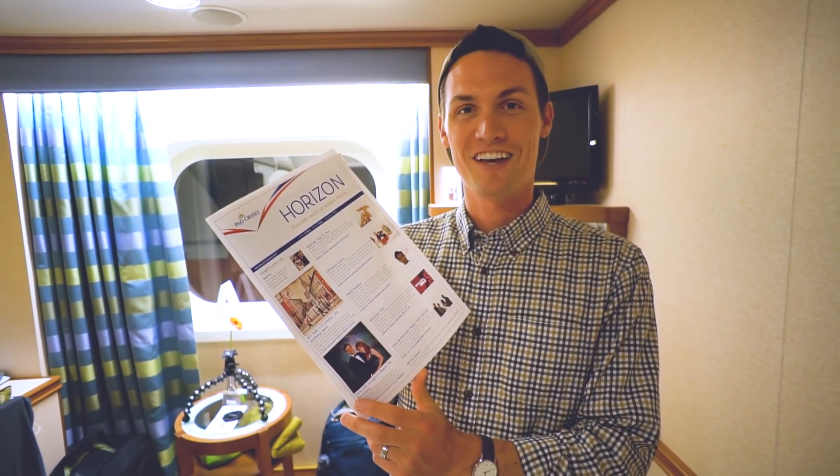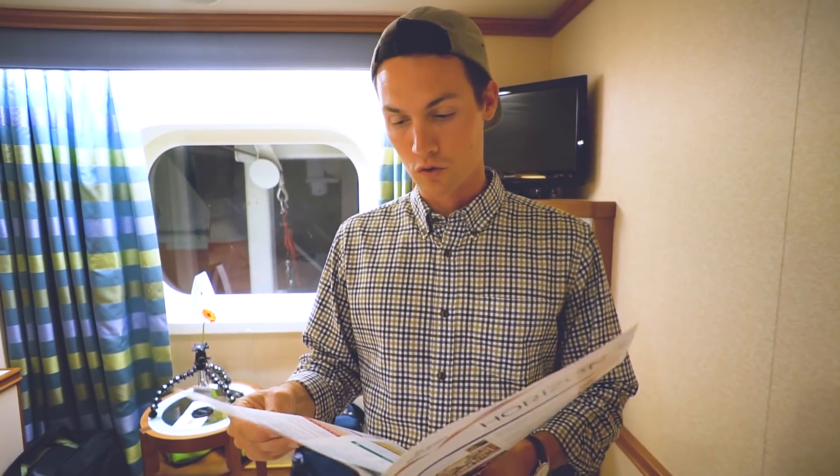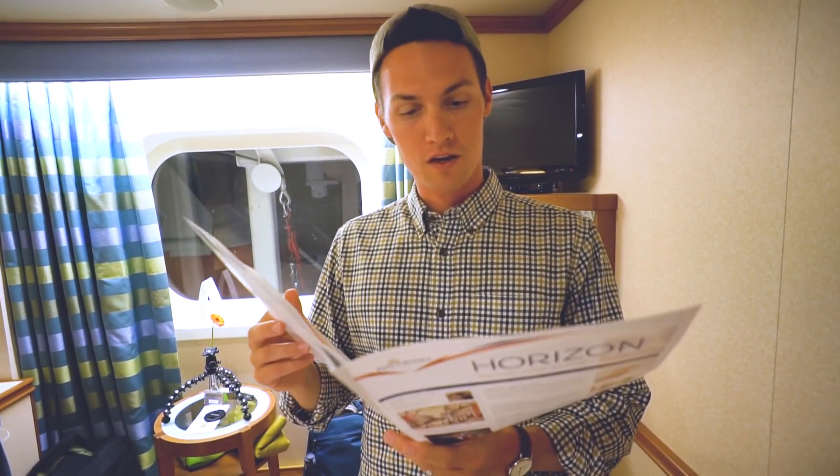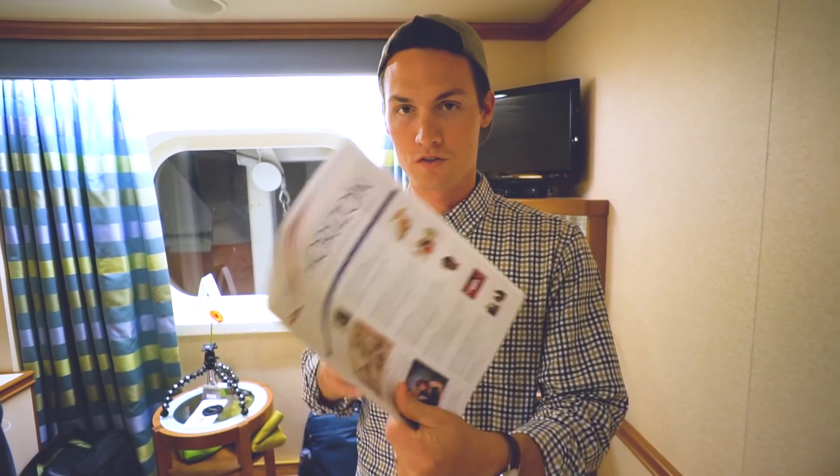Every night when we get home from dinner, there's one of these itineraries — I call it a room home — and it has all the things to do for the next day. There are like 50 to 60 things you can do every single day here on the cruise: morning snowball jackpot bingo, adult deck quiz competition, an origami craft class — a little bit of something for everybody. It also has the shows for the night. There's a show tonight in the big auditorium called the Playhouse starting at 8:30, and we're about to head there now.